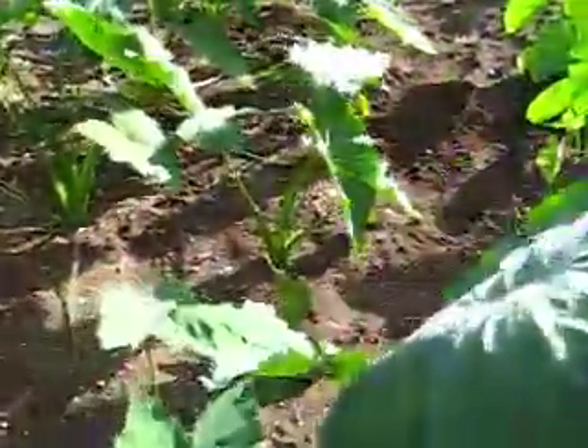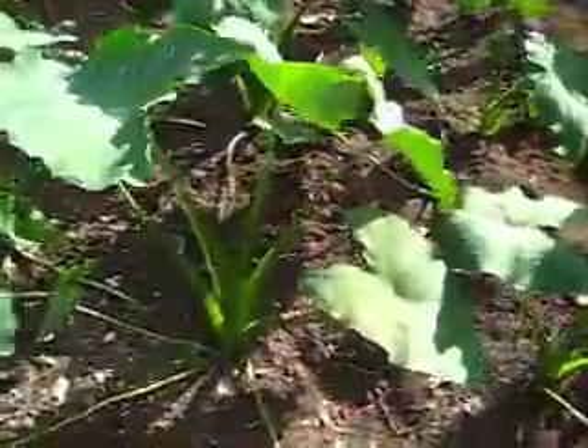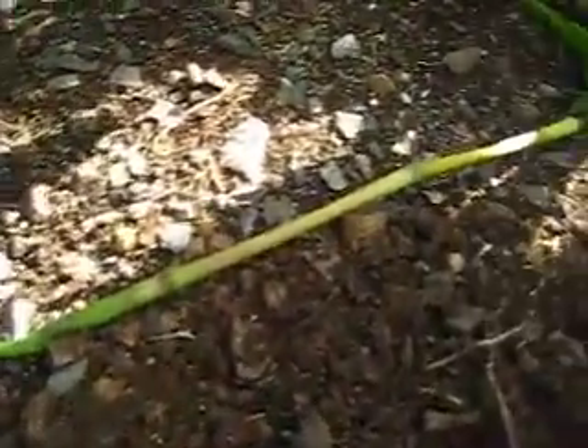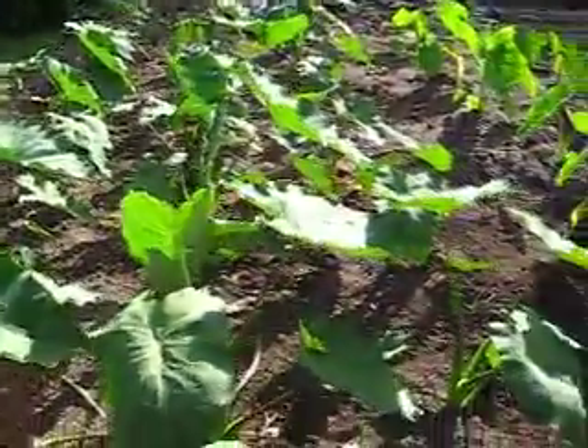Then you got the Haoli taro, cut from Florida. And look what happened — got these rhizomes coming out right there. Goes back to the mother and comes way out here. A whole row of them, three rows.